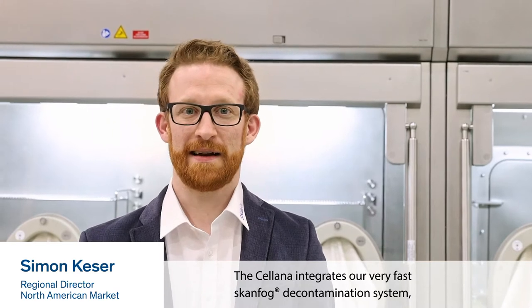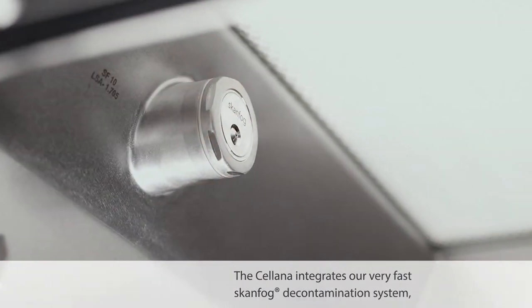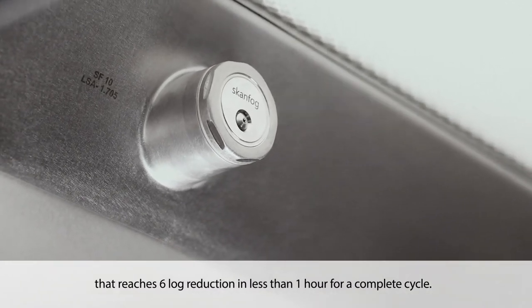Can you tell us more about the SCAN latest decontamination and air flow technology inside the SELANA Isolator? Absolutely! The SELANA integrates our very fast scanfog decontamination system that reaches a 6-log reduction in less than an hour for a complete cycle.